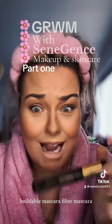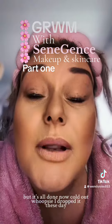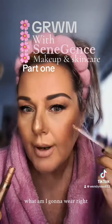Buildable mascara, fiber mascara. Whoopsie, I dropped it, but it's all done now. Cold out there today — what am I going to wear? Right, let's do this highlighter.